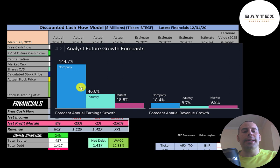Analysts are forecasting their earnings to grow 145% while the industry grows 47% and the market grows 19%. Analysts are also forecasting their revenue to grow 18%, the industry 9%, and the market 10%.